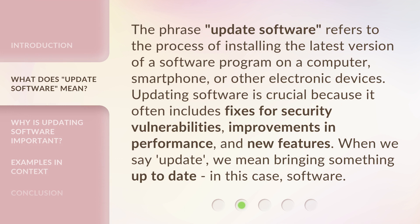The phrase 'update software' refers to the process of installing the latest version of a software program on a computer, smartphone, or other electronic devices. Updating software is crucial because it often includes fixes for security vulnerabilities, improvements in performance, and new features. When we say 'update,' we mean bringing something up to date — in this case, software.